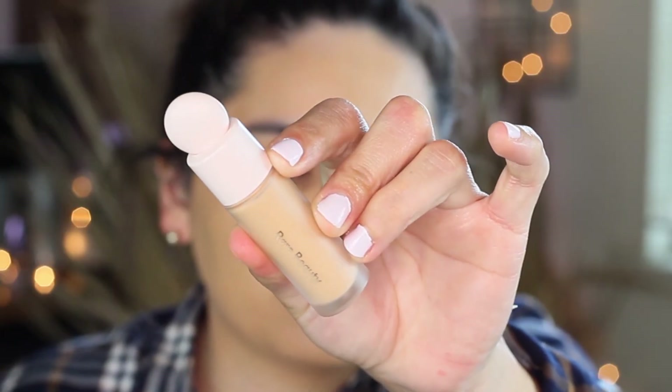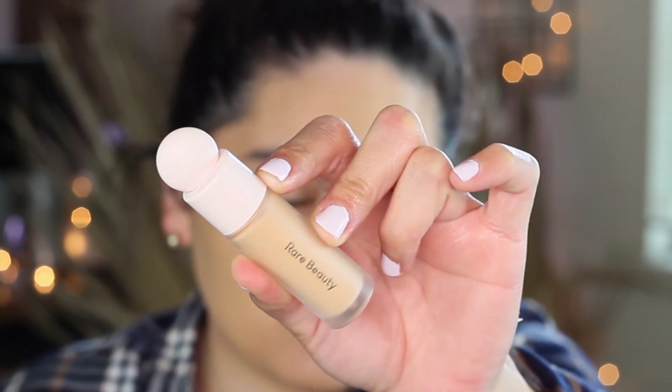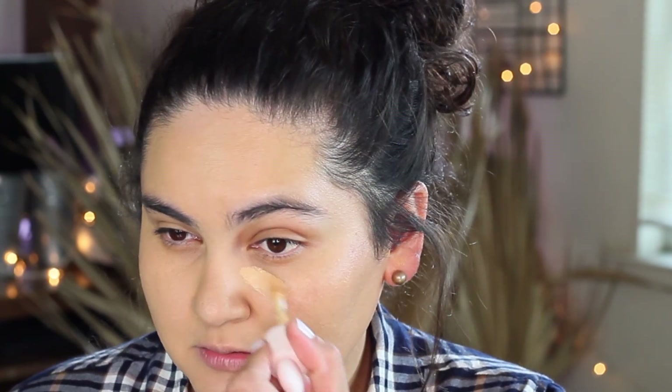Now moving to the concealer, which retails for $19 and comes in 47 shades. The packaging is the same as the foundation — just a smaller version — and it also comes with a doe-foot applicator. It claims to be medium-to-full coverage and won't cake up, so we'll see.